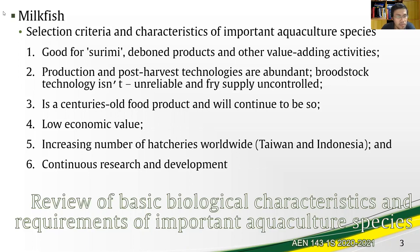Another good thing is that because of this commodified product, there is an increasing number of hatcheries worldwide, with Taiwan and Indonesia in the main picture. Because there is continued interest in milkfish, there are already extensive technologies out there which are the product of research and development, and that R&D continues to progress.